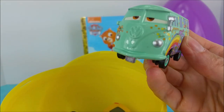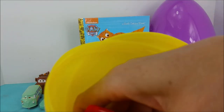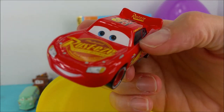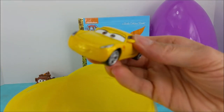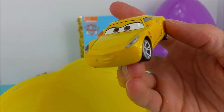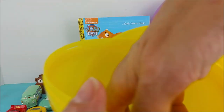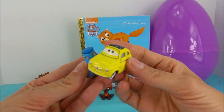Fillmore, the Volkswagen bus. Oh yeah, nice and mellow. Lightning McQueen. Ka-chow! Hey Lightning McQueen. Cruz Ramirez, the new super fast Dinoco race car. And these cute little guys, Luigi and Guto.